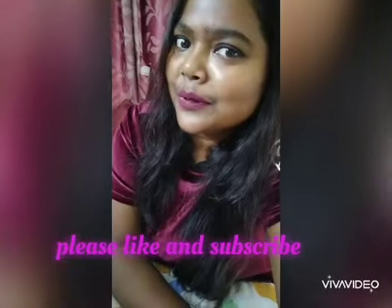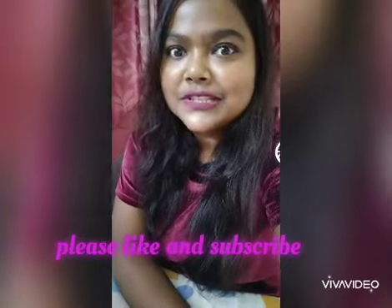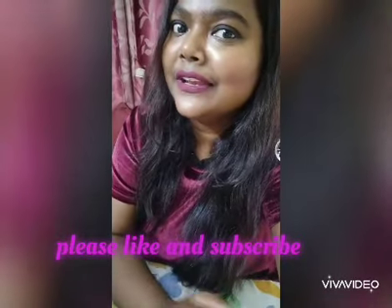Hello friends, so today I am here to share a very good product with you. I have tried it on my skin for 2-3 months and when I found the results, it was magical.